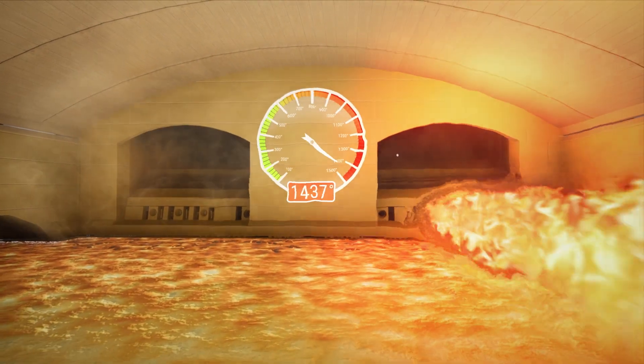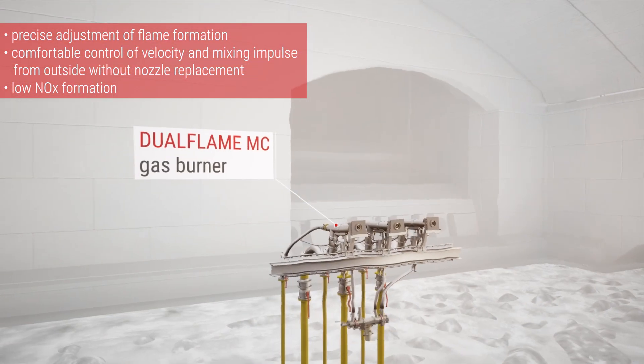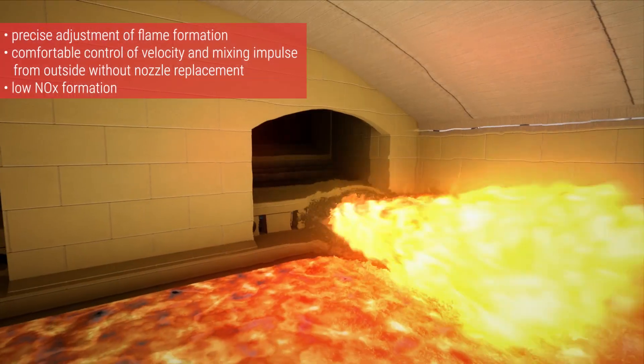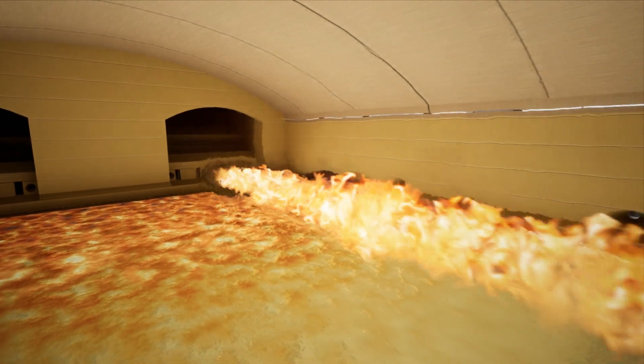The temperature of 1,600 degrees Celsius required for the melting of the glass is generated with the aid of Horn burner technology. The design of the burner allows the furnace operator to adjust the flame as required in order to produce maximum heat transmission with low exhaust emissions.